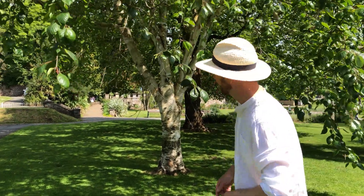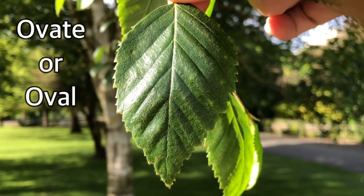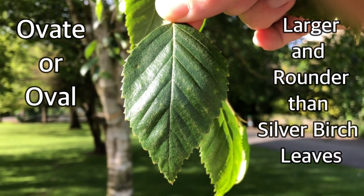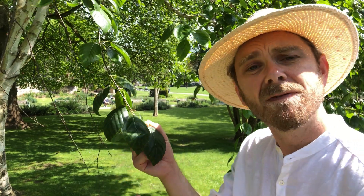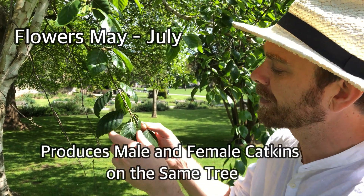Let's take a look at the leaf. It is ovate, which means oval. It's much larger and rounder than the leaves of our native silver birch, which has much more triangular leaves. It also has a serrated edge. It flowers from May to July and produces both male and female catkins.